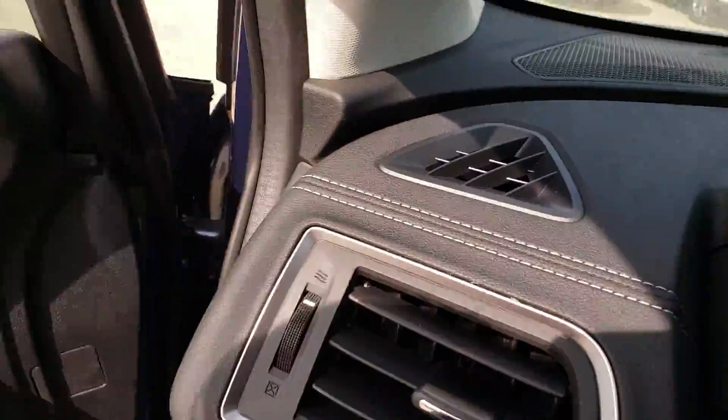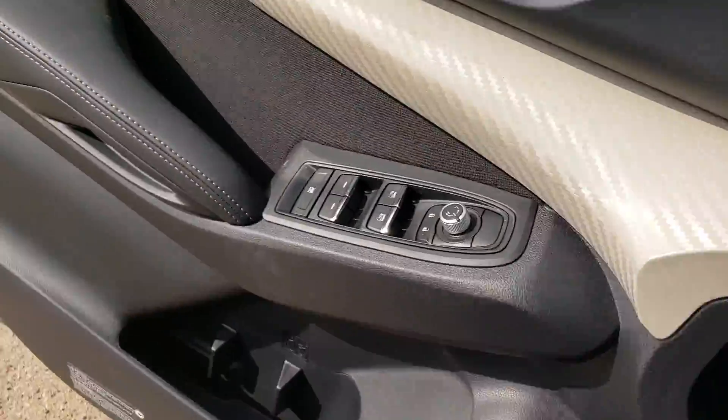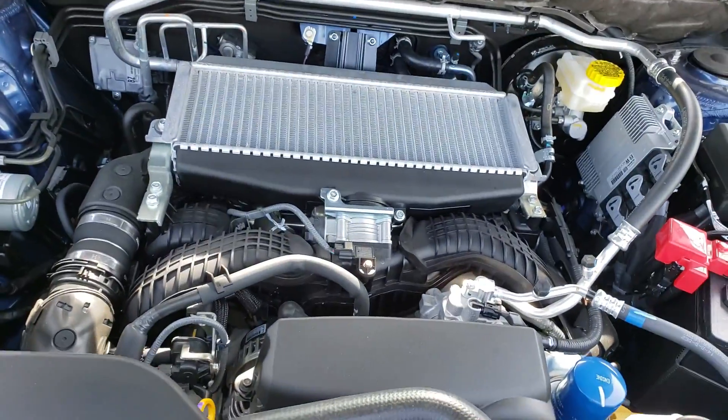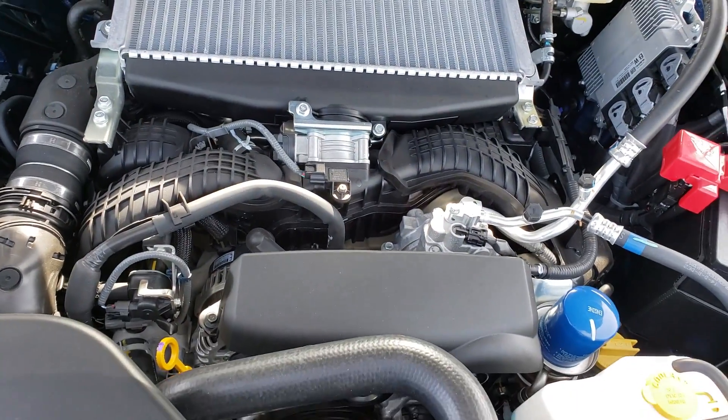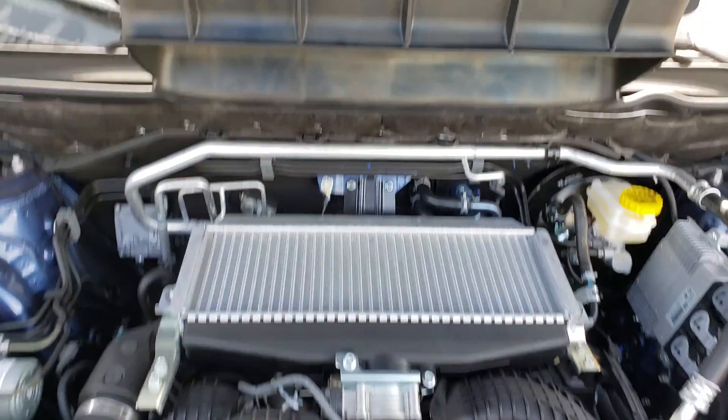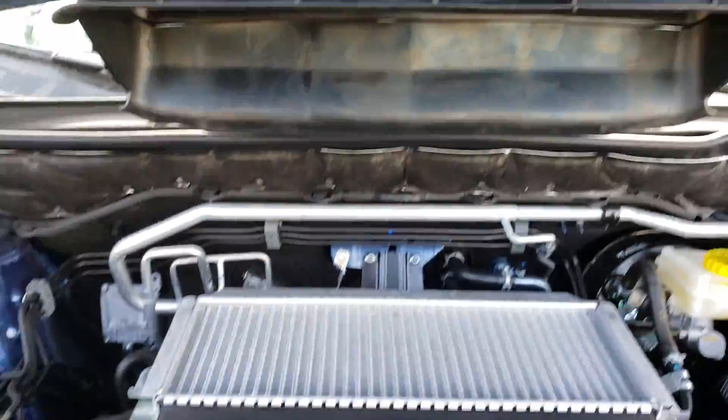I'll show you the engine, which is really the best bit. This is a 2.4 Subaru turbocharged engine - really good, lots of power. There she is, it's a beautiful engine. Really really nice. That's the hood scoop for the intercooler.